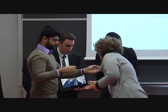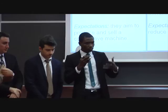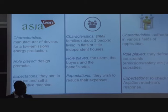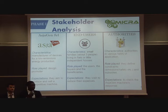We considered three different stakeholders for our analysis. First is AsiaGen, the company involved in promoting the project. Then we have the end users — the final users of the device. And then of course the authorities that set the framework — the policies and all the international agreements necessary for us to operate regarding emissions and also noise.